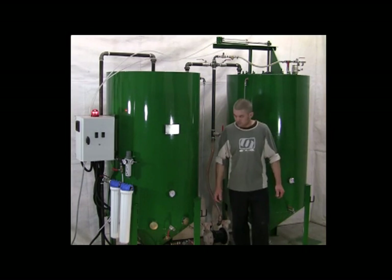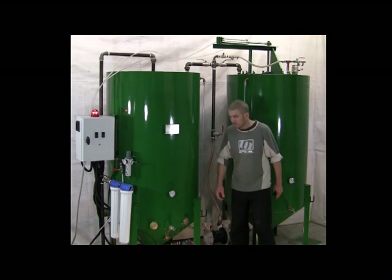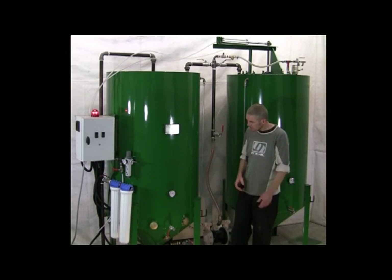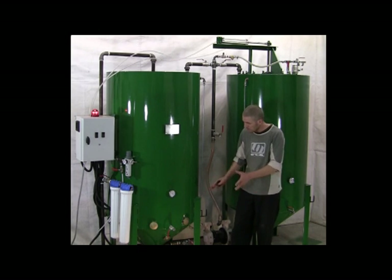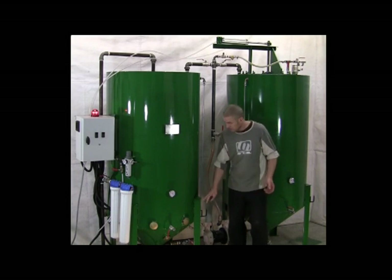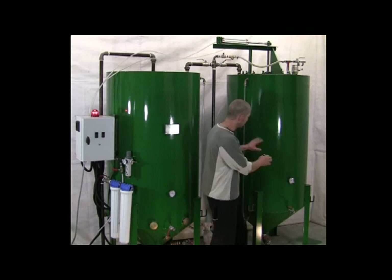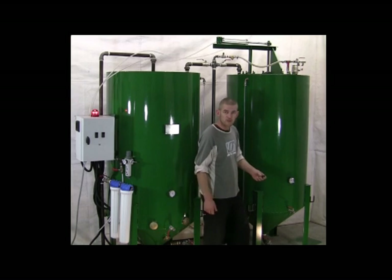The production of biodiesel involves vegetable oil, preferably waste vegetable oil. You heat it up to about 70 degrees. You might want to drain some water or large particle contaminants from the bottom. The oil is then pumped across into the mixing tank where it is mixed with methanol in the presence of a catalyst.